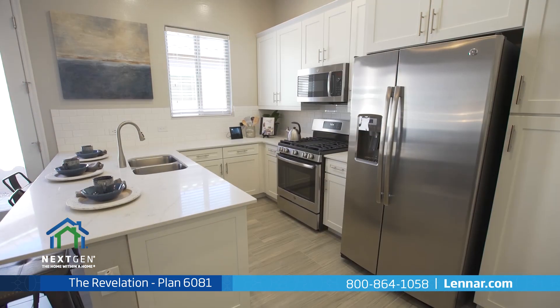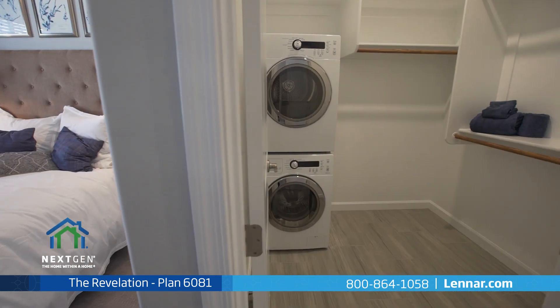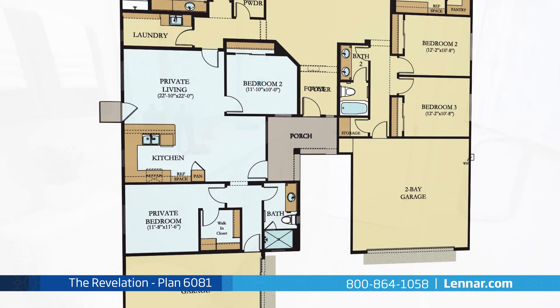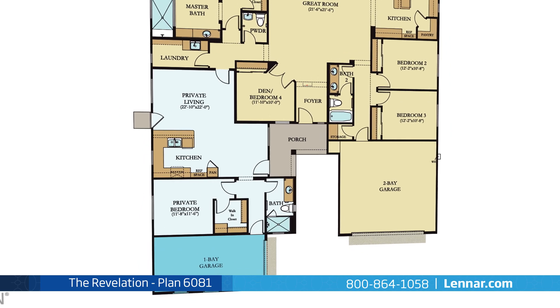The private suite includes a living room, a kitchenette with a breakfast bar, a private bedroom with a large walk-in closet and optional laundry area, a full bathroom with a step-in shower, an option of a second bedroom, and even its own attached one-bay garage.